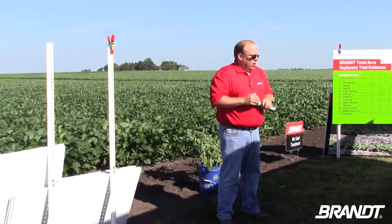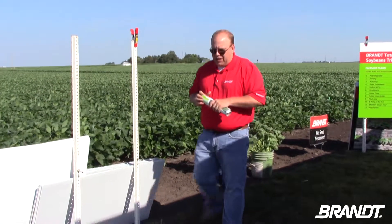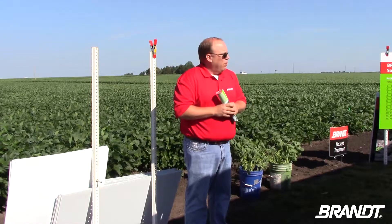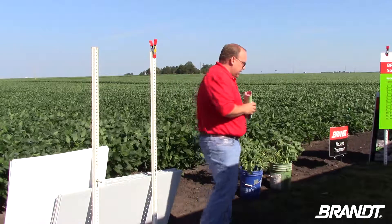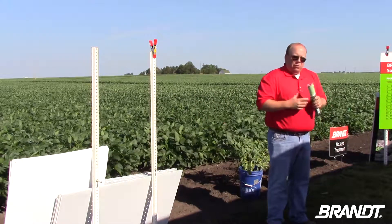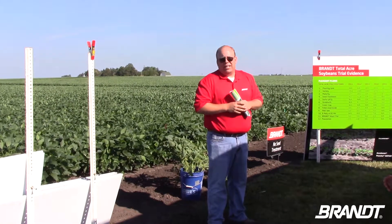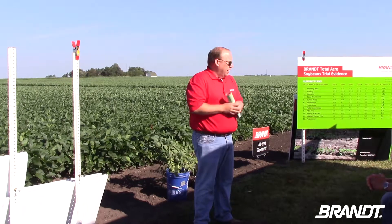Today we're going to talk about soybeans and soybean management. The days of planting soybeans, spraying Roundup, and harvesting them I think are long gone, and we want to help you provide some management tools and resources that you can use on your farm. We want to make sure there's a return on your investment — this is a practical research farm. Thank you for your time.